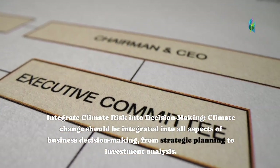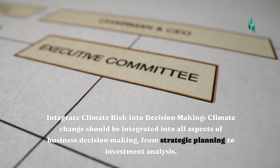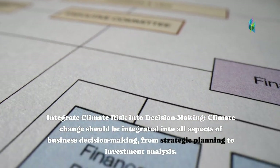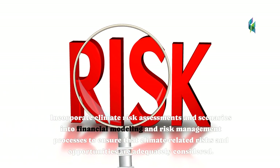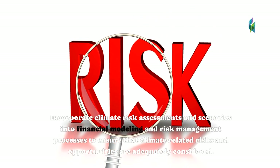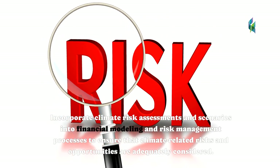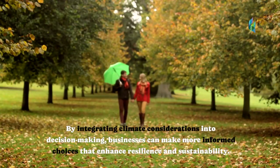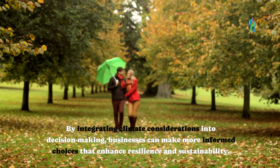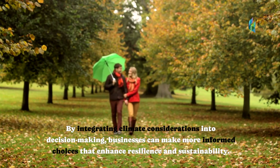Integrate climate risk into decision-making. Climate change should be integrated into all aspects of business decision-making, from strategic planning to investment analysis. Incorporate climate risk assessments and scenarios into financial modeling and risk management processes to ensure that climate-related risks and opportunities are adequately considered. By integrating climate considerations into decision-making, businesses can make more informed choices that enhance resilience and sustainability.